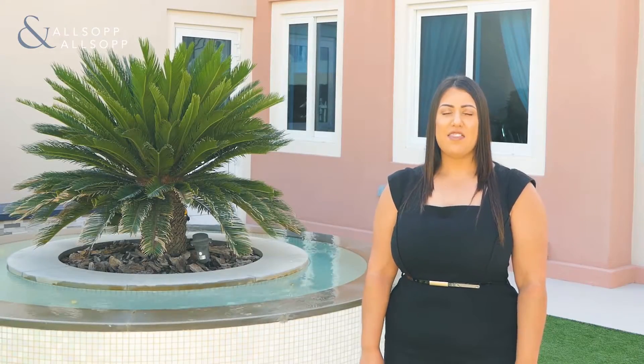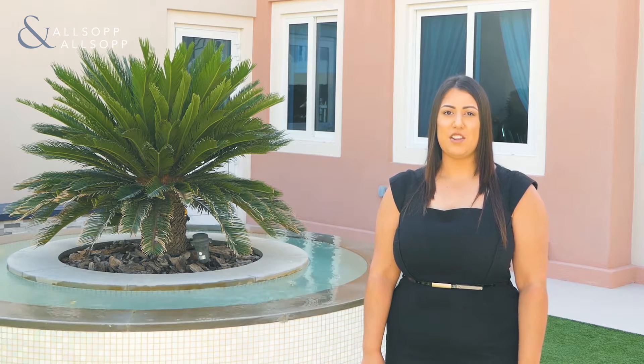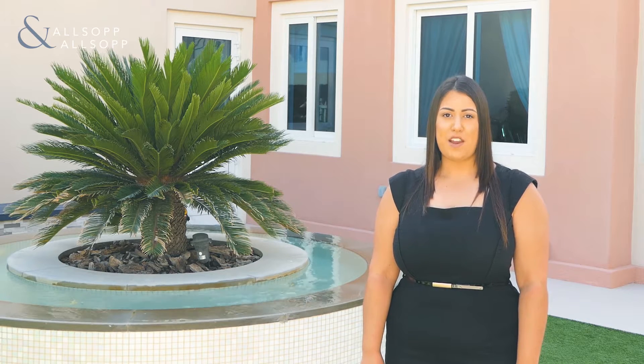Welcome to Victory Heights. This stunning, modern and luxurious C1 villa has been fully upgraded throughout. The villa includes two reception rooms, one kitchen breakfast room, five bedrooms and four bathrooms. Let's take a look around.